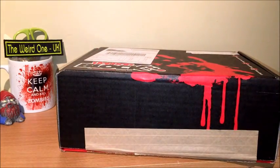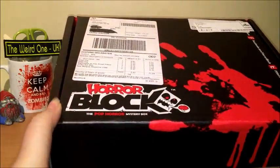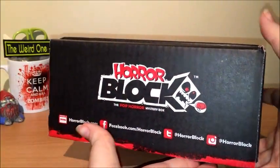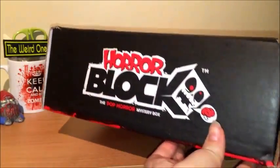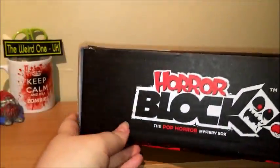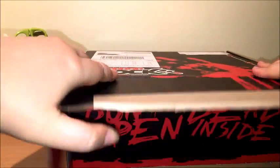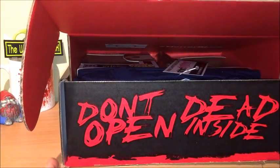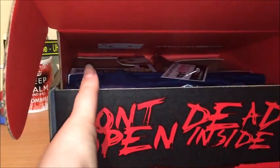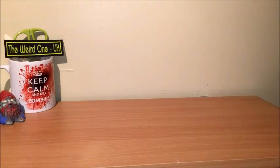The box, as most of us will be aware, is a very cool black box with the Horror Block logo and a bloody handprint — I love the handprint. It has the Horror Block logo all over it, top and bottom, and a very cool Walking Dead reference: 'Don't open, dead inside.' I absolutely love this — I'm a huge zombie fan. Okay, sneaky peek, that's all you're getting!